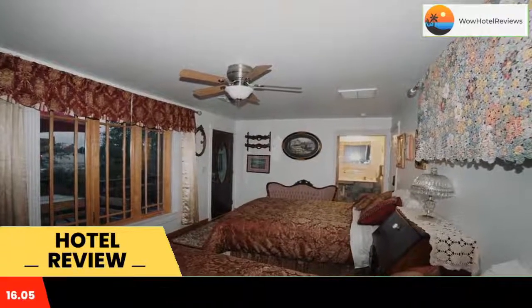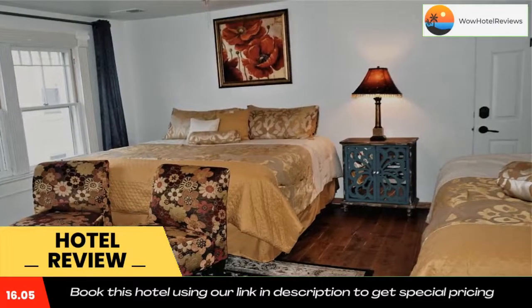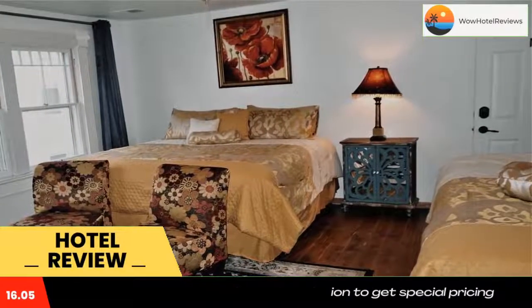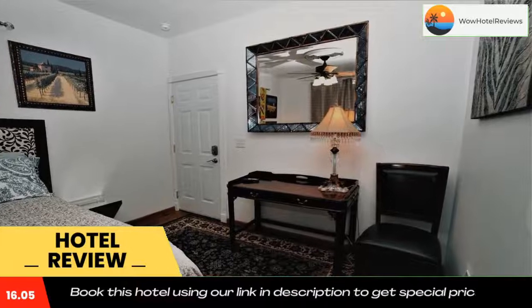Lloyd Tilghman House and Civil War Museum is 0.7 miles from the property, while Alban Buckley Museum is 0.8 miles away. Barkley Regional Airport is 9.3 miles away. Use our link in the description to get a special discount on this hotel. Don't forget to like and subscribe to our channel.